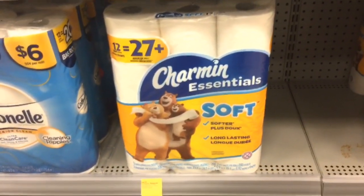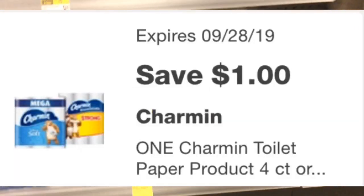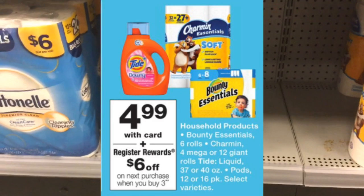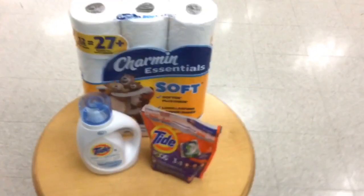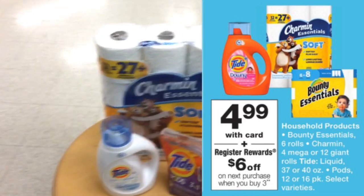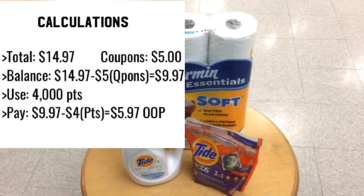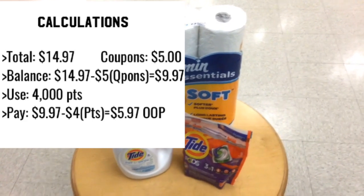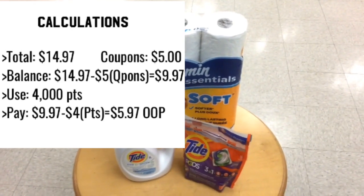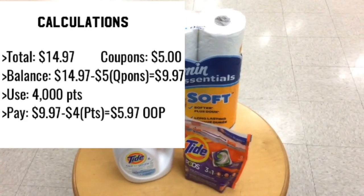The next thing you want to pick up for this deal is the Charmin. They are $4.99 and there is a $1 digital. If you do not want the Charmin, you can also pick up the Bounty — same exact price and there's also a $1 digital. When you buy three of the Bounty, Tide, and Charmin, you are going to get a $6 register reward. The total for all of these items is $14.97. We're going to use our $5 in coupons, which brings us down to $9.97, but since we have 4,000 points from transaction number one, our out of pocket is just going to be $5.97.